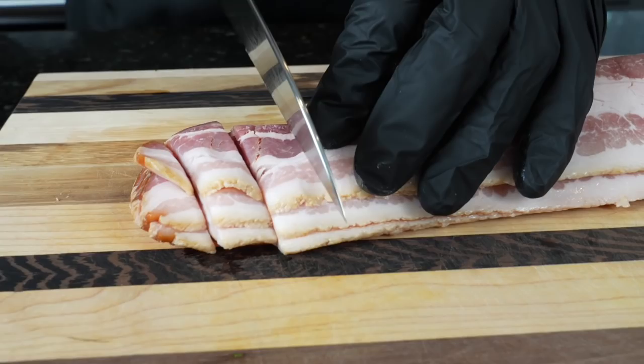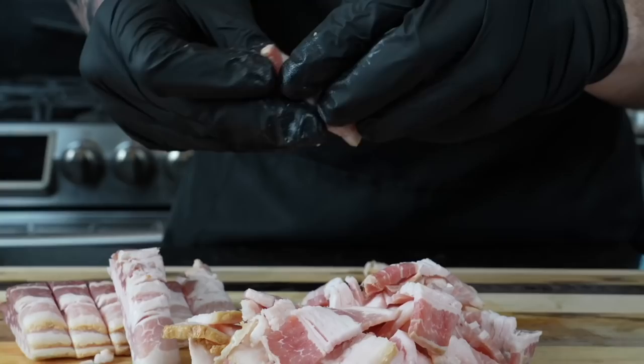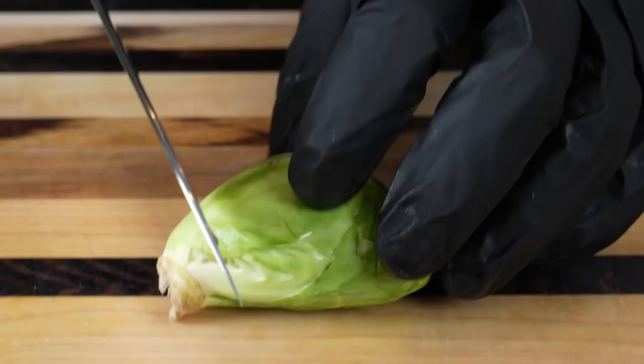After the Brussels sprouts are clean and dry, we're going to set them aside and move on to our bacon. Here I have about four to five slices of thick cut bacon that I'm going to slice into bite-sized pieces. You can cook them whole and then chop them up later, but I find this to be a little bit easier. I do like to separate the bacon so they don't huddle together when they're frying — you want individual slices so they cook nice and even and get crispy. Now that we have our bacon prepped and ready, we're going to set that aside and prep the rest of our Brussels sprouts.